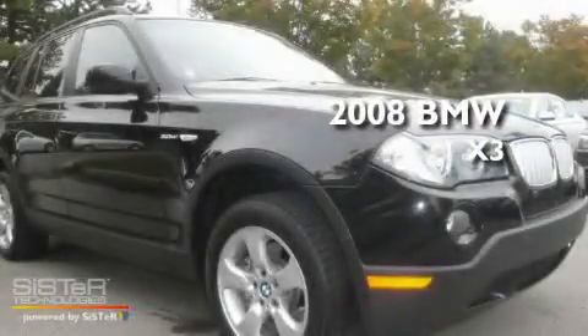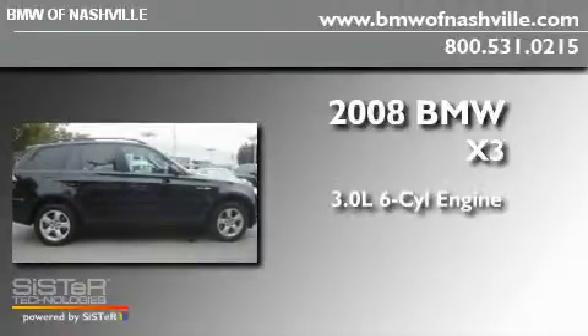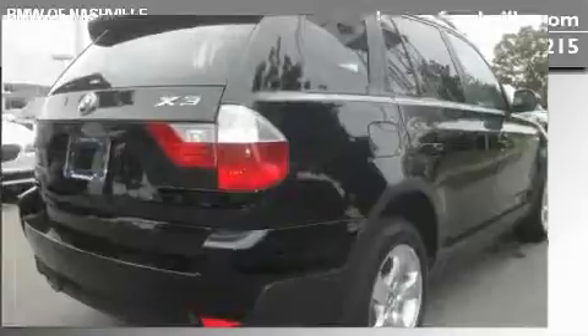This is a certified pre-owned 2008 BMW X3. It has a 3.0 liter 6-cylinder engine, an automatic transmission, and 4-wheel drive.